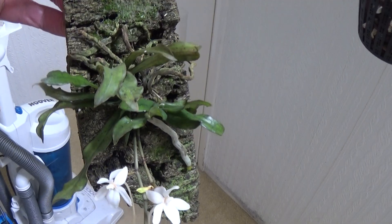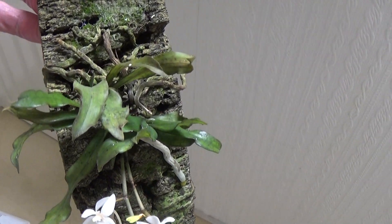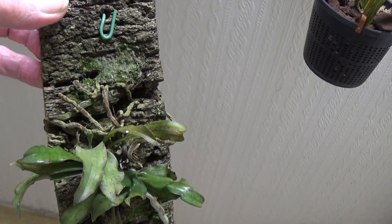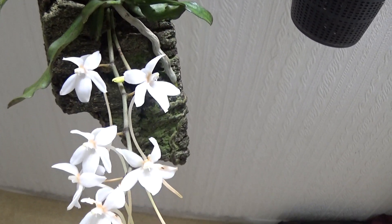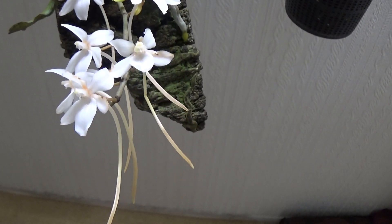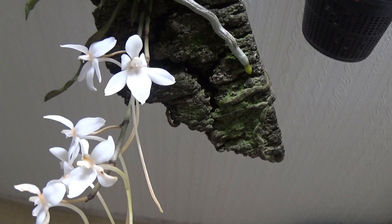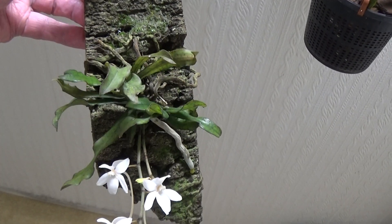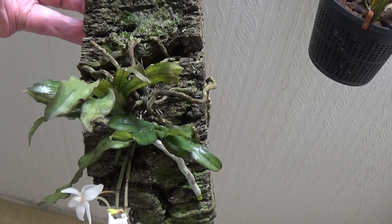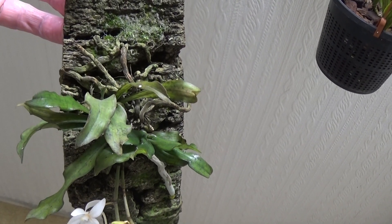This is a first-time flowering of Mr. Cedar and it's absolutely beautiful — it's smelling the room out, absolutely gorgeous perfume on it. Beautiful, beautiful. I have two of these Mr. Cedars, and if you remember the other one had five or six growths on it.